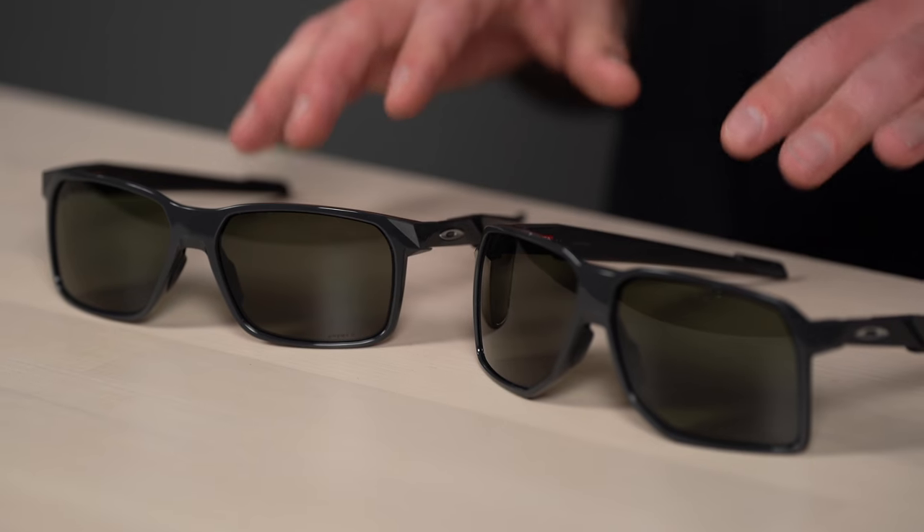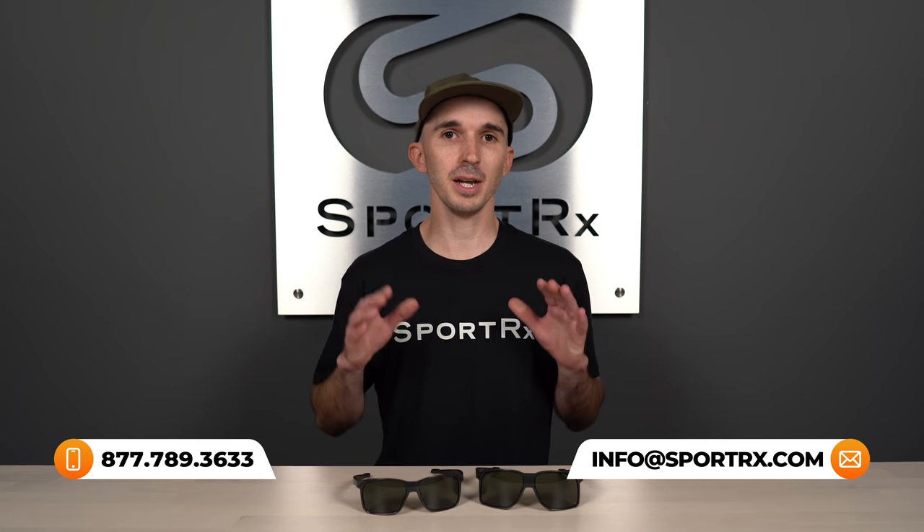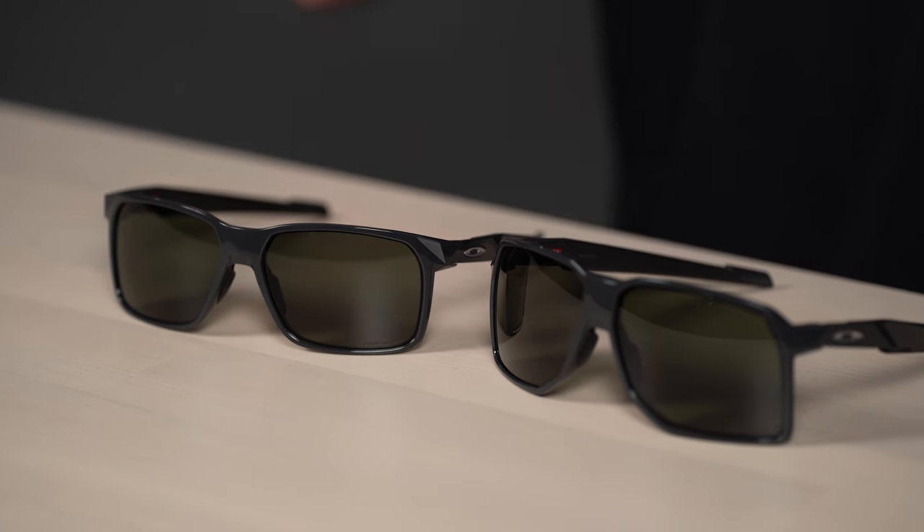Before we get too far into the frame details, I do want to remind you to subscribe to our channel if you like this type of content — you'll be the first to know when we push out new content every week. You can also pick up the phone and contact one of our certified opticians seven days a week if you have any questions about sunglasses, Oakley, eyeglasses, anything like that.